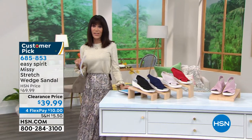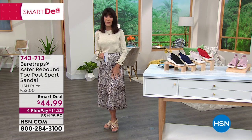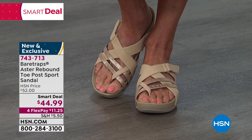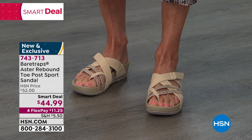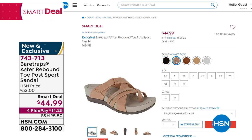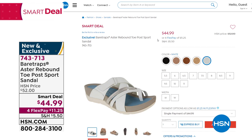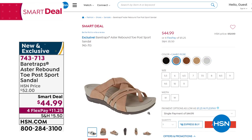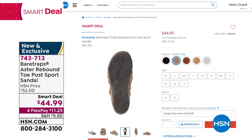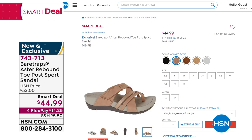I'm stepping over because I'm still wearing the Smart Deal we started the hour off with — the Bear Traps. Very popular. Even inside this fabulous shoe with complete adjustability on the side, you have not only a customizable fit but rebound technology — so they are a smart deal. 743-713 is the number, at a smart deal price of $44.99. This airing, I think there are only a couple more, and then that price goes away. Extraordinary to get that kind of technology at a price like this.